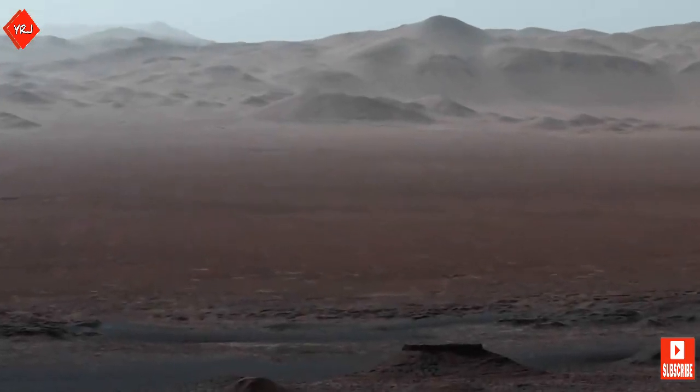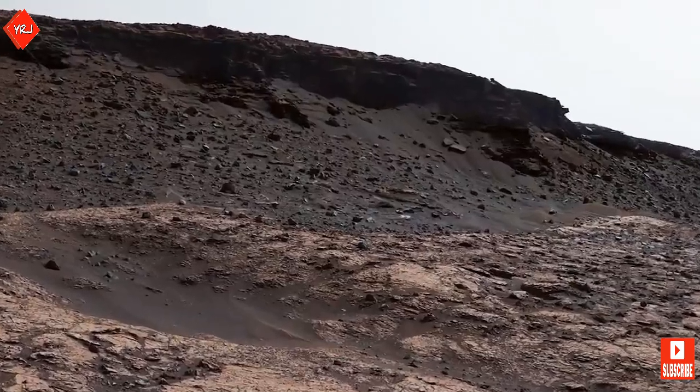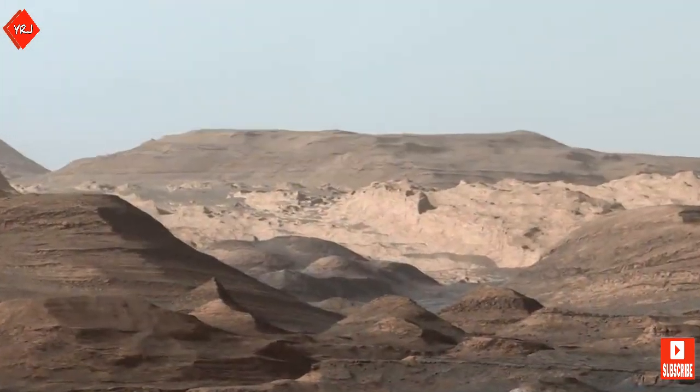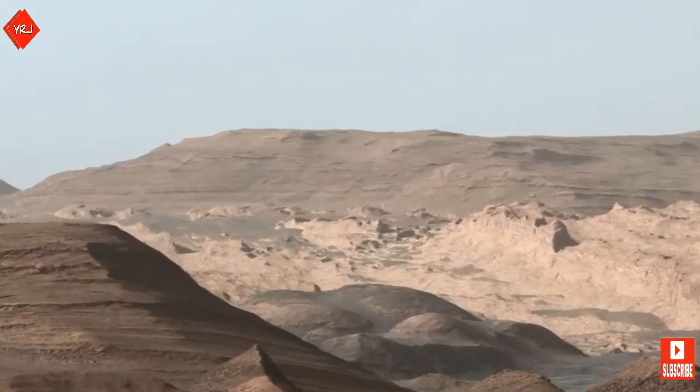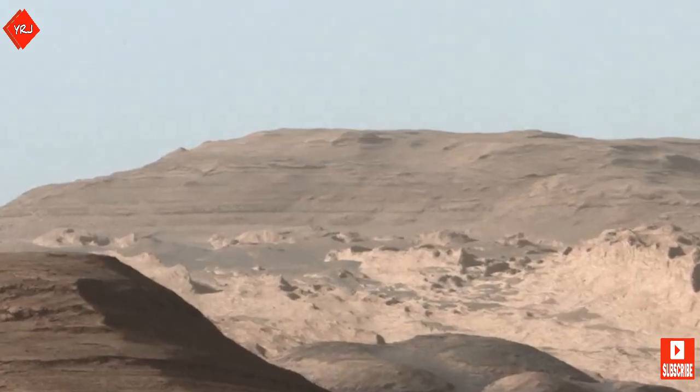The images in this video are all real photographs taken by NASA's Curiosity rover. In this video, we will climb a Martian mountain, so sit back, relax, and imagine what it might be like to step foot on Mars, courtesy of the Curiosity rover.